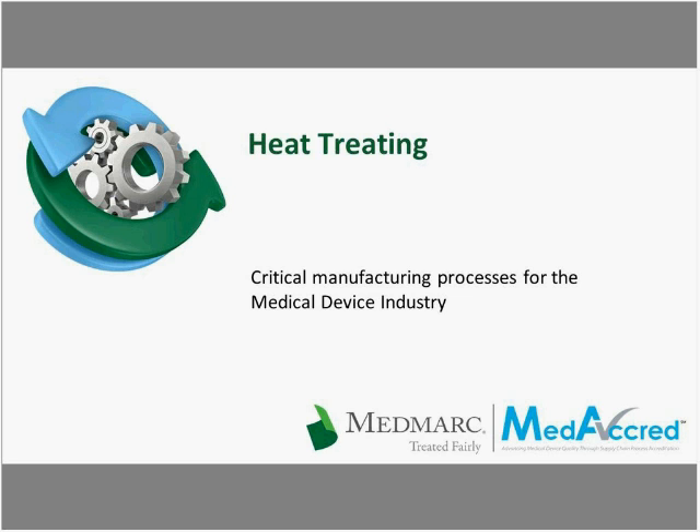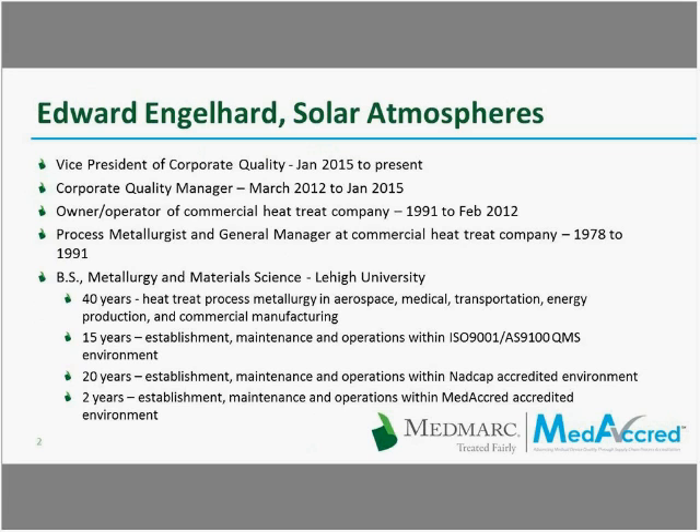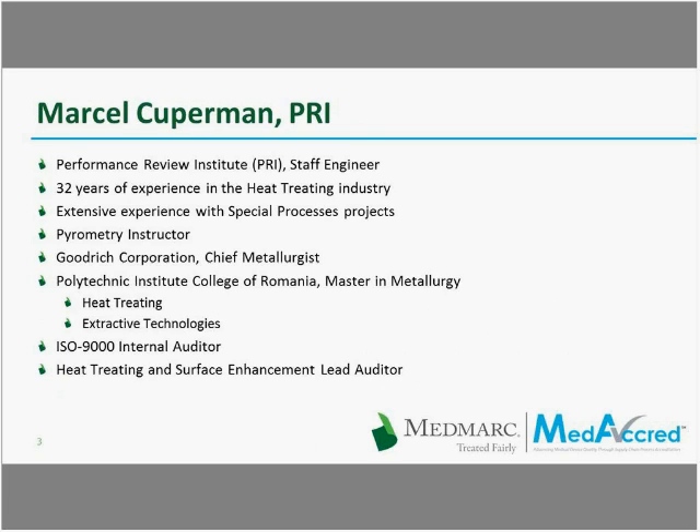Bruce is the Senior Metallurgist for Stryker Global Supply and also the Chairman of the MediCred Heat Treatment Task Group. Ed is the Vice President of Corporate Quality for Solar Atmospheres, and Marcel Cooperman is a Staff Engineer for PRI with 32 years of experience in the heat treating industry. I will now hand things over to Marcel, who will begin today's presentation.